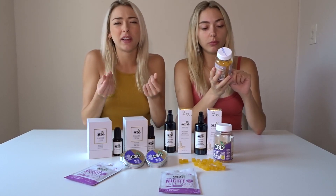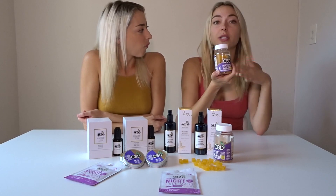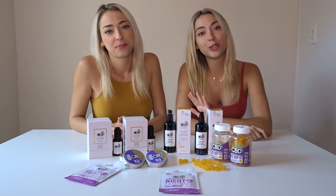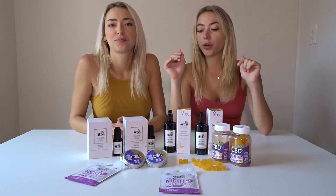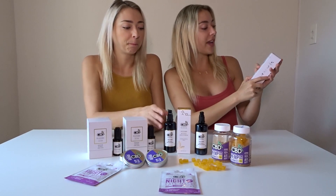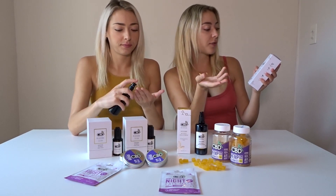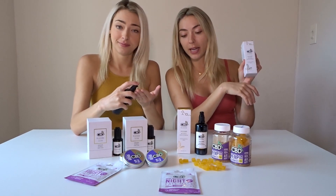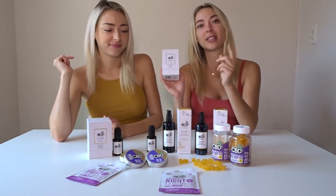They also have melatonin in them, which obviously helps for sleep. Now we're going to show you guys our beauty routine — I have no makeup on. First, we're going to wash our face and cleanse with the face cleanser: Mint Charcoal Broad Spectrum Hemp. It detoxifies and purifies the skin. Then we're going to do the mask, and then the face serum.